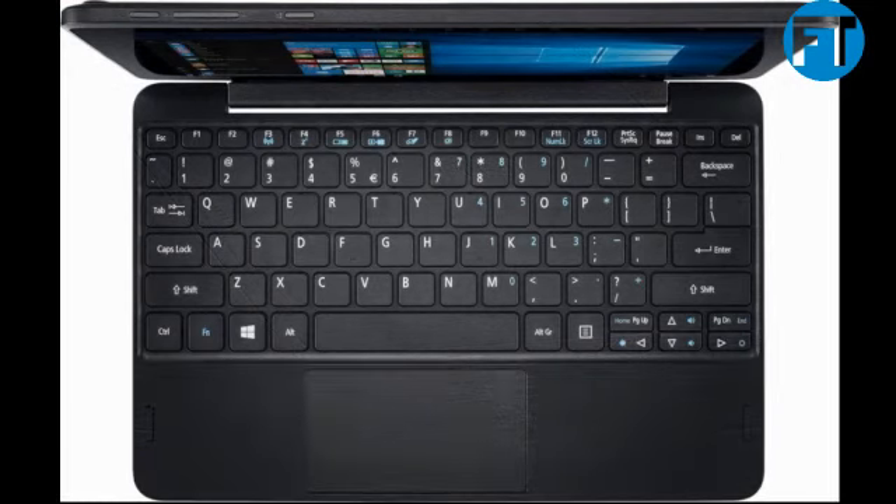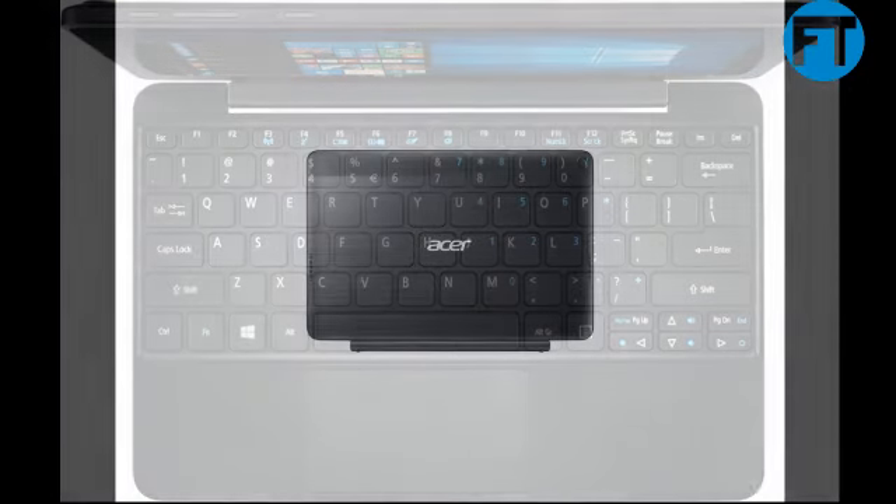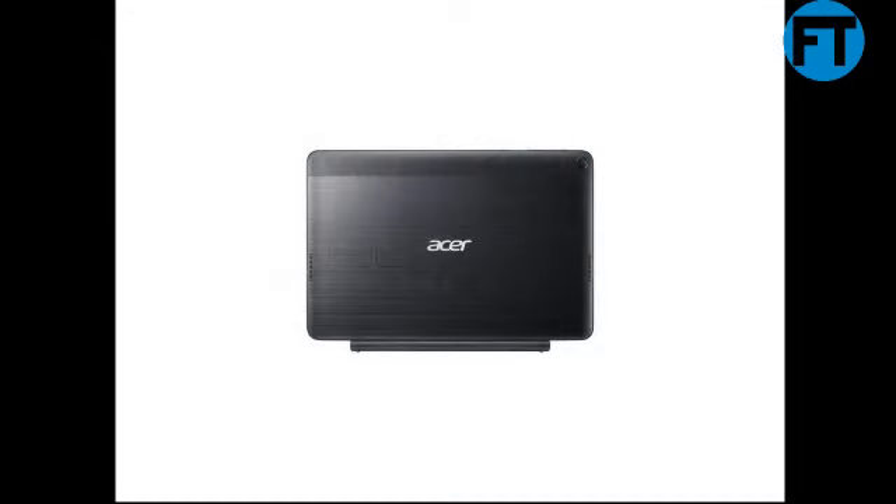Key specifications — Display: 10.1 HD resolution multi-touch IPS in-plane switching touchscreen, screen resolution 1280x800 pixels. Processor: Intel Atom X5-Z8351, 1.4 GHz base, up to 1.92 GHz, 2MB cache, 4-core. Memory: 2GB standard DDR3L. Hard drive size: 32GB.